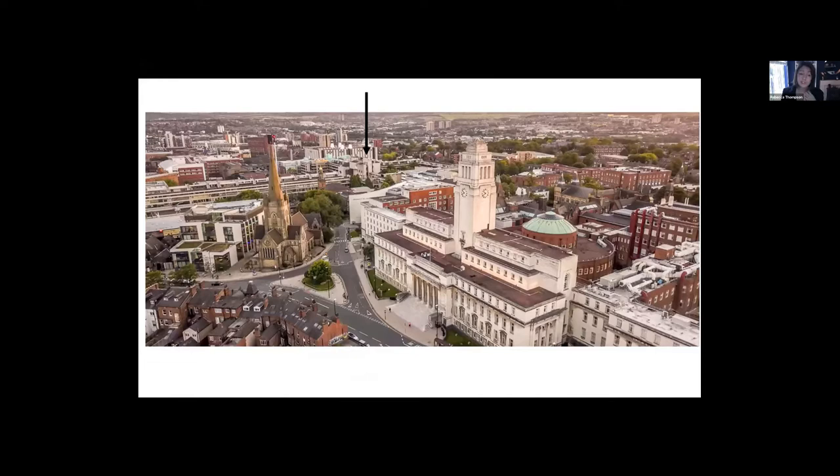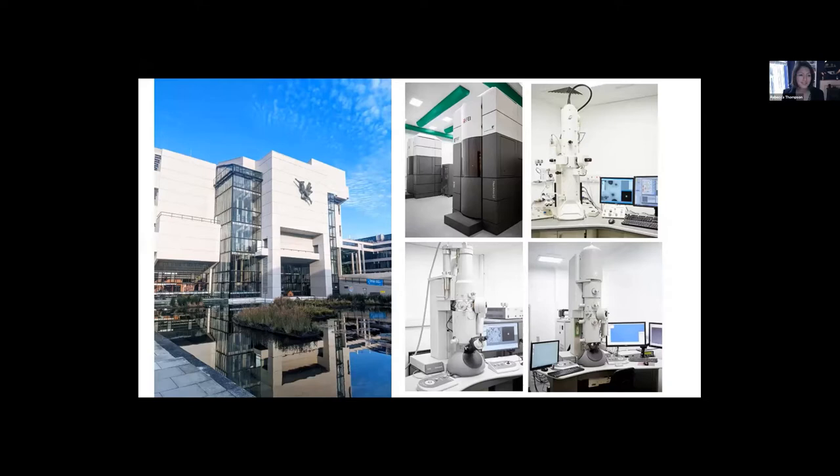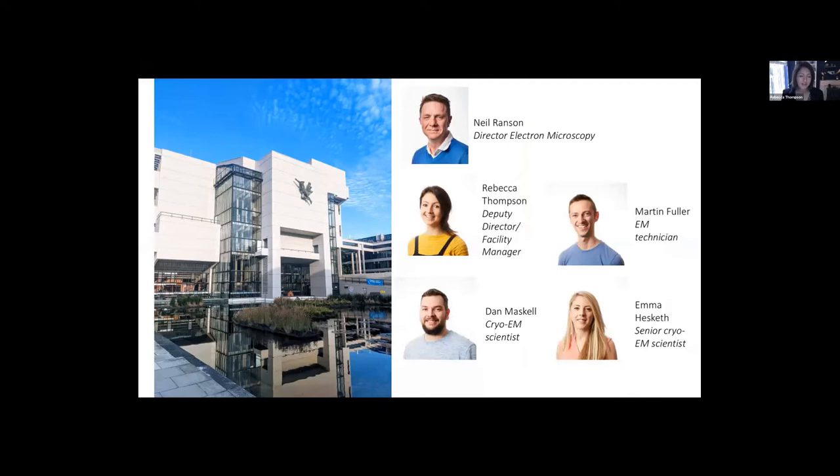In terms of our electron microscopy facility, we're based on the University of Leeds campus, just north of the city centre. Our EM facility sits within a network of research facilities in the Faculty of Biological Sciences, though we serve a research community that spreads right across the university and to external users. In the basement of this Brutalist architecture building, we house our EM facility, with two Titan Krios and three other transmission electron microscopes. The team includes our director Neil Ransom, and myself, Dan, Emma, and Martin on the EM facility team.